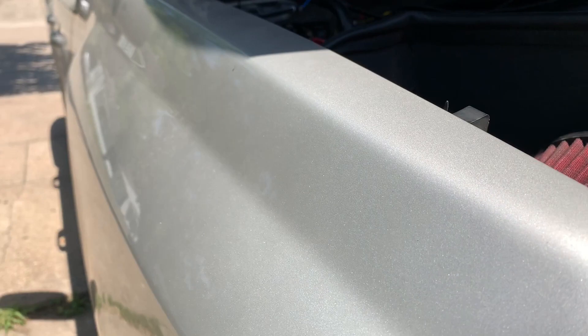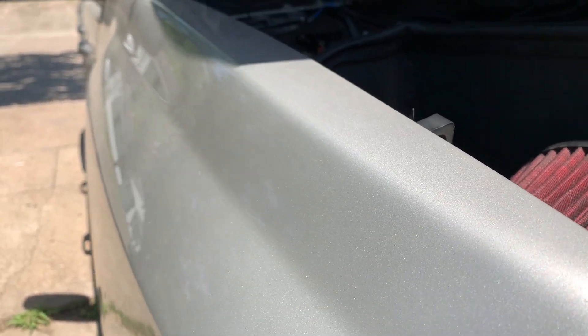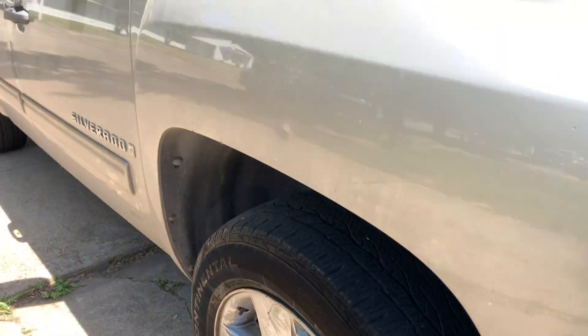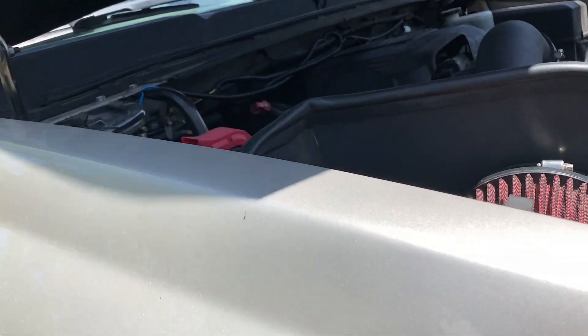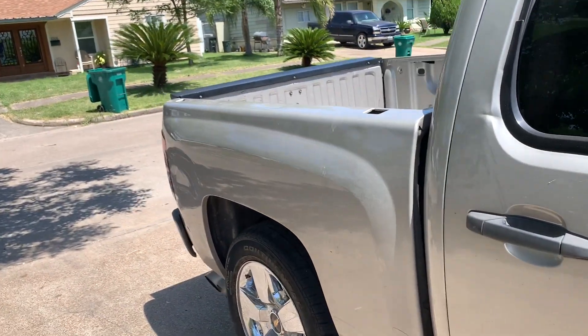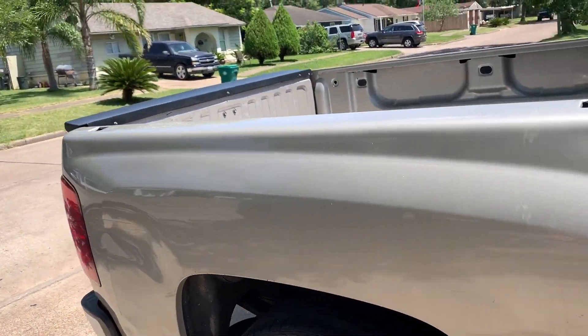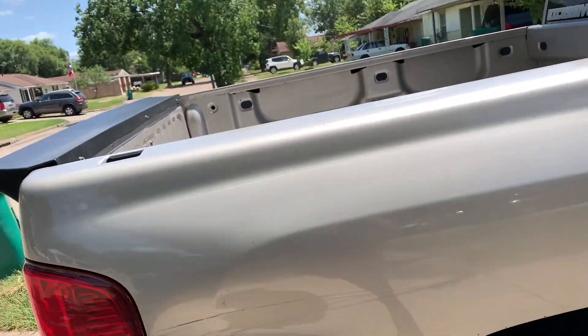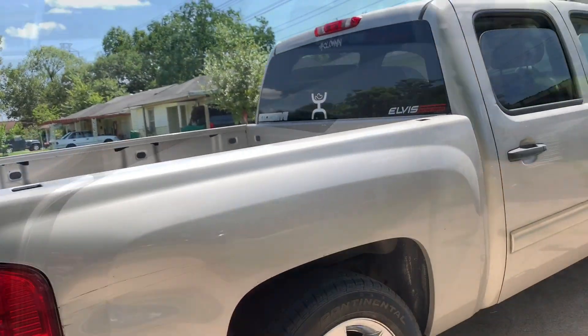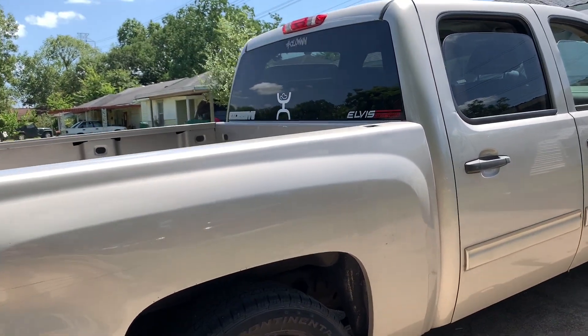The ninth thing I love about this truck is the color. I don't know if you can see, but it sparkles in the sun. If it's washed right, it'll glow — even though it's dirty as hell right now. I love the paint choices that GM went with on these trucks, even though GM was going through bankruptcy around 2007–2008.